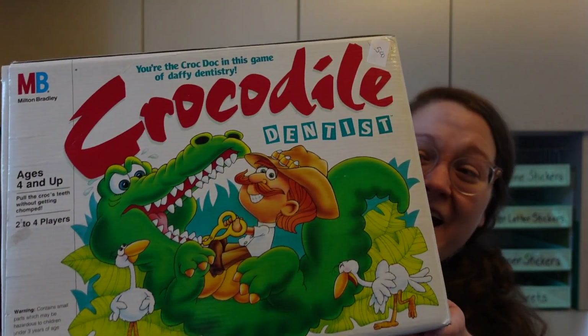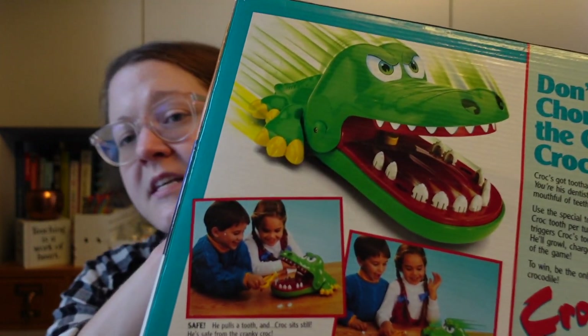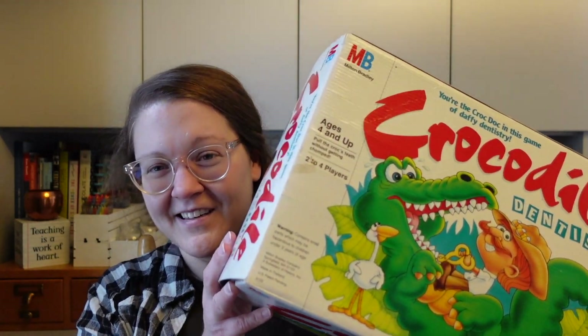You guys know I love vintage toys, anything from my childhood, and games. When I saw this game at the thrift store I was literally mid-sentence talking to my friend Sam and then said, 'Oh my gosh I need to buy that.' It's Crocodile Dentist! I remember this game from when I was a kid, though this version is a little different. The one I remember had teeth built into its mouth that you pushed down — this one from 1990 has separate teeth and a little pair of pliers you use to pull the teeth out. It was five dollars and half off. Let me know in the comments if you had this game!